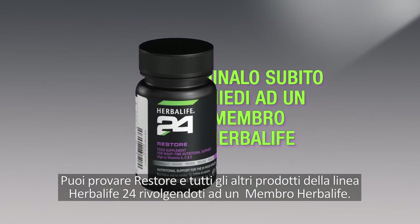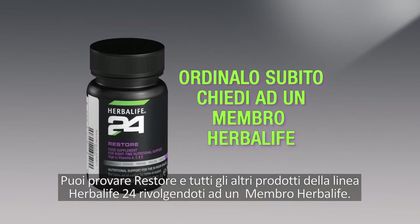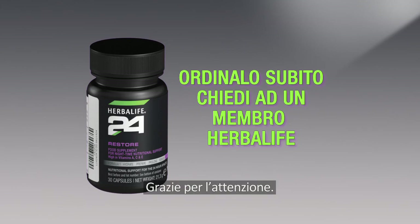You can try Restore and all of our great Herbalife24 products by ordering today from an Herbalife Independent member. Thanks for watching.